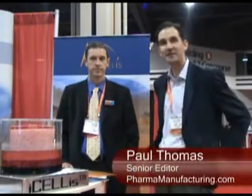This is Paul Thomas, Senior Editor of Pharmaceutical Manufacturing Magazine, and I'm here today with Nicolas Havalange. Thanks for being with us today. Nicolas is with ARTELIS, and he's going to tell us today about the iCELUS technology for bioprocess intensification.